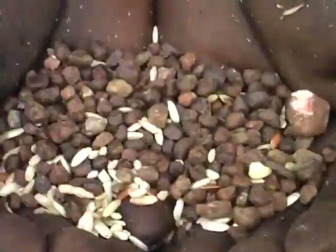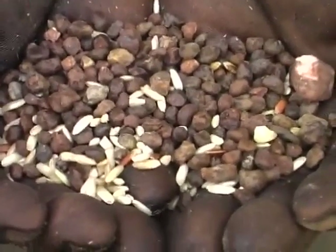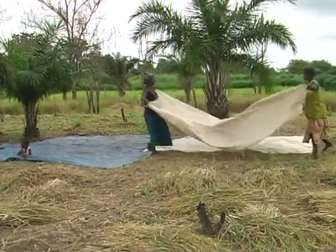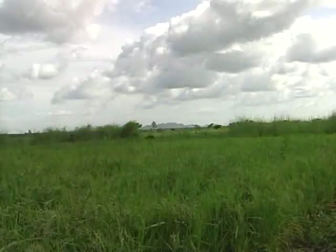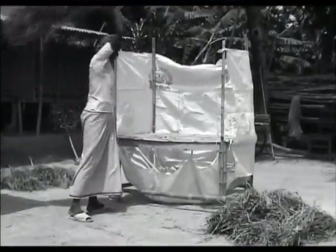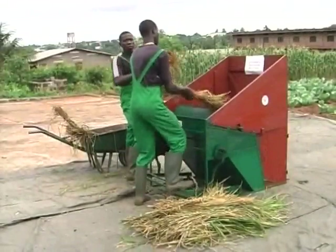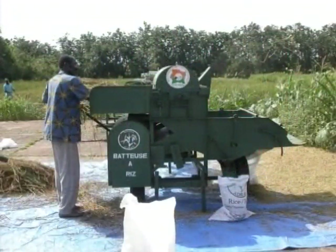During threshing, stones and other impurities can get in. To avoid this, prepare a clean threshing floor — it may be a tarpaulin, bags sewn together, or a cemented or compacted floor. Farmers in Bangladesh even thresh on a table enclosed by bags sewn together. Threshing can be done by several methods: manually, or with pedal and power threshers. Regardless of the method used, threshing must always be done on a clean floor.